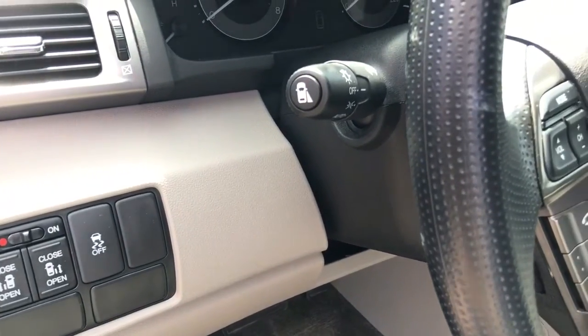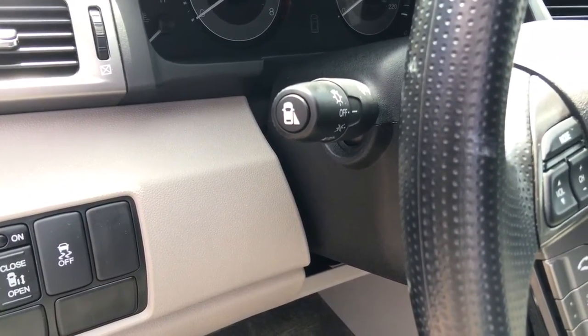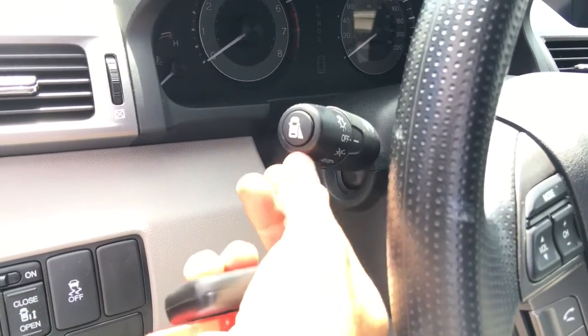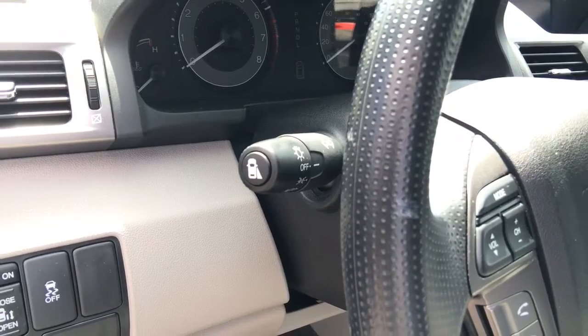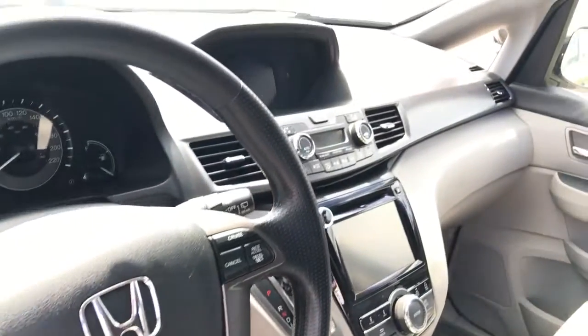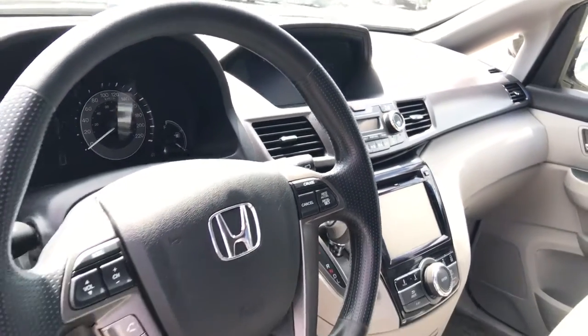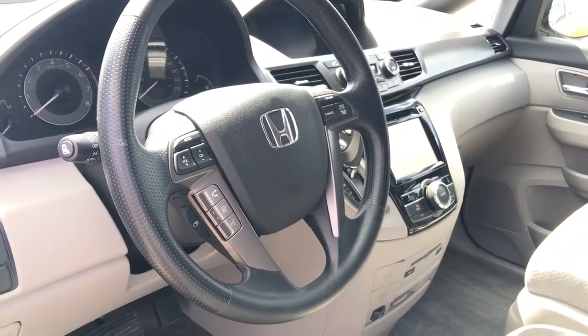Before we hop in fully, I want to point out our blind spot display. You can either push the button at the end of the lever, or put the indicator on to signal a right-hand turn, and it automatically turns on an image on the upper screen letting you know what's happening on the right-hand or passenger side.